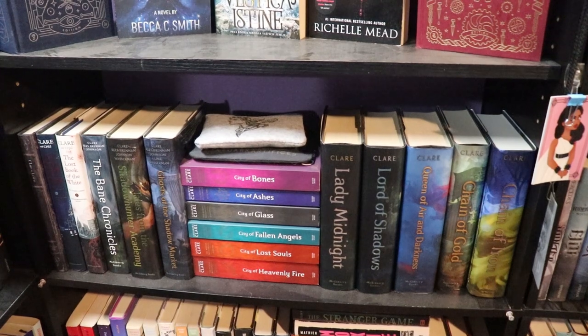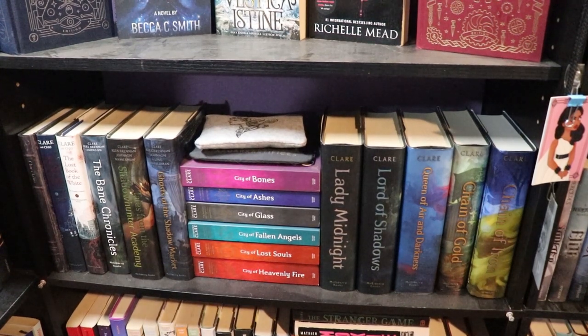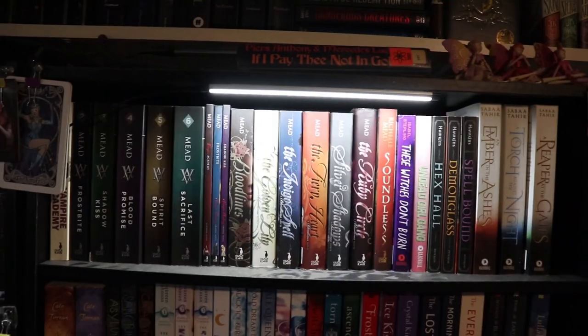And then we have the next Cassie Clare shelf — mostly hardbacks of some of the newer series, and also Tales from Shadowhunter Academy, Ghosts of the Shadow Market, Bane Chronicles. My hardback Red Scroll of Magic. And in the middle, where it is very colorful, are my UK paperbacks of the original Mortal Instruments series, which I love because they're gorgeous.